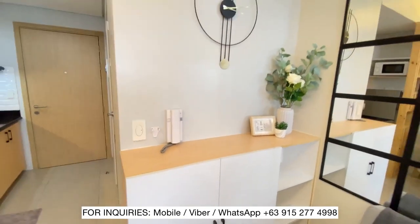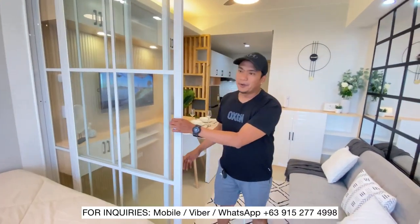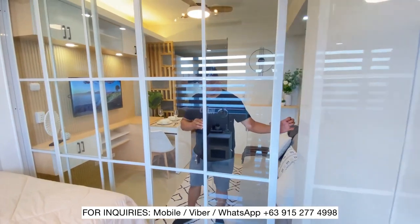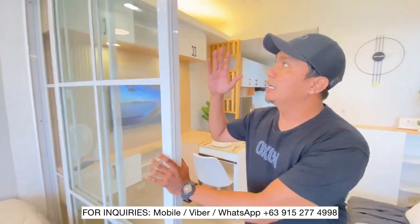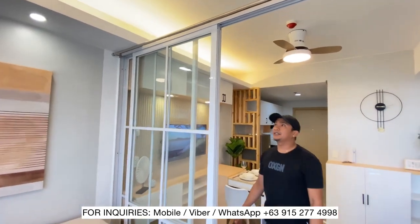Ni-improve yung cabinet natin kasi mas gumagawa ng partition — pwede mo siyang gawing isa. Pag may bisita, lalagyan natin siya ng parting. May nakaka-angat naman siyang parting.